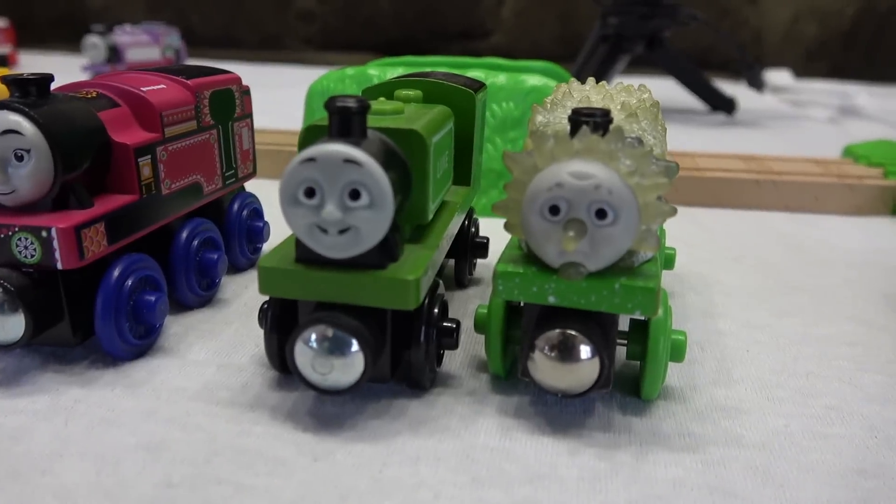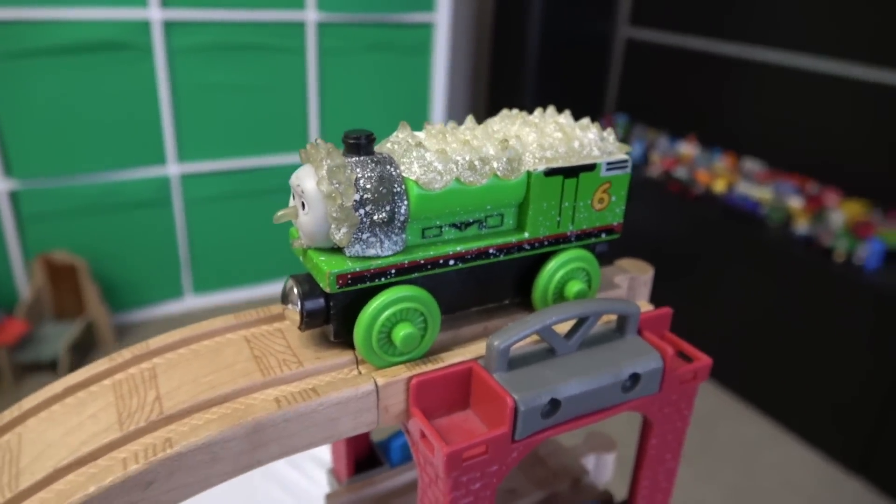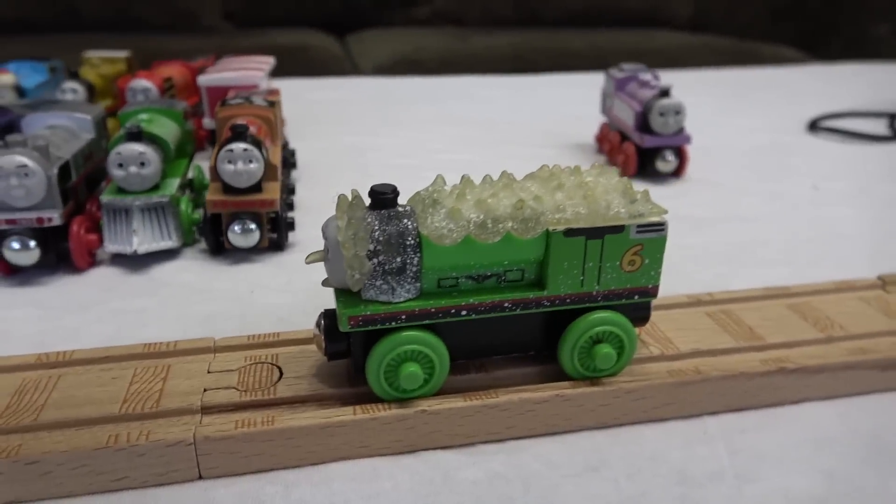Green! Two green engines — which one do you think we should have? Jack Frost Percy did very surprisingly last round. We'll see if he can do that again. Rather disappointing — only 15 inches for Jack Frost Percy.